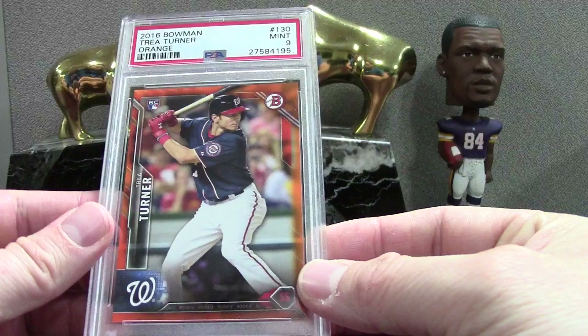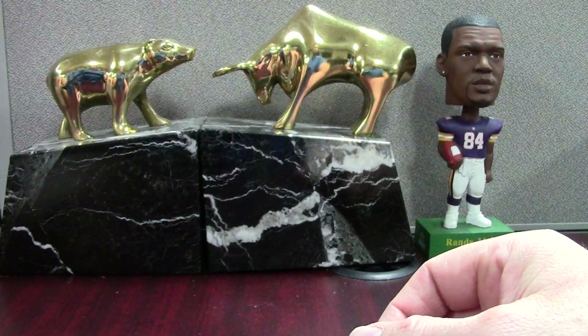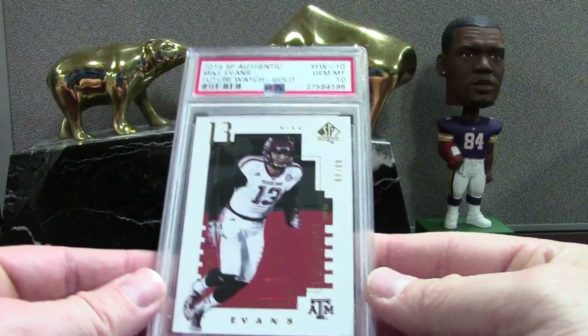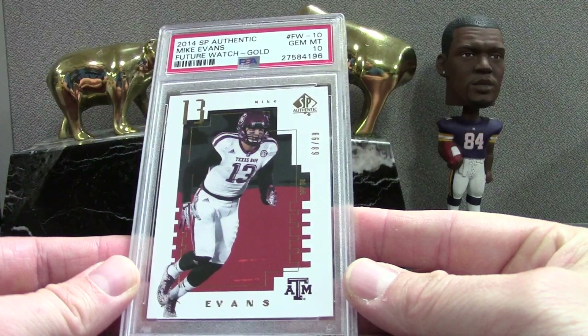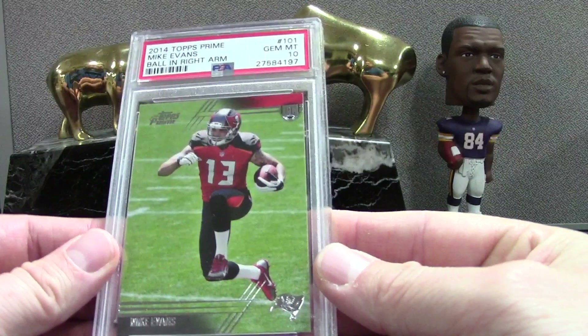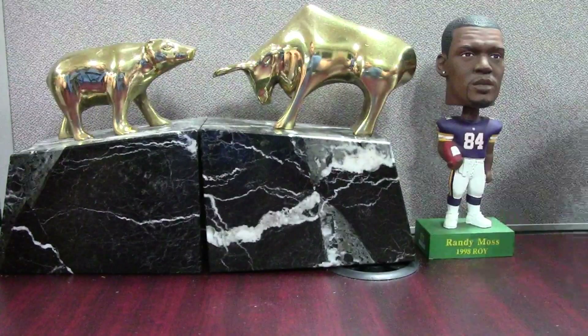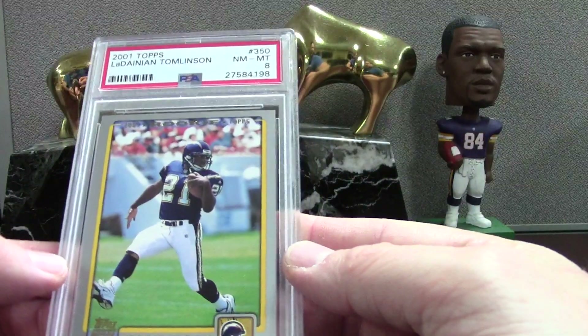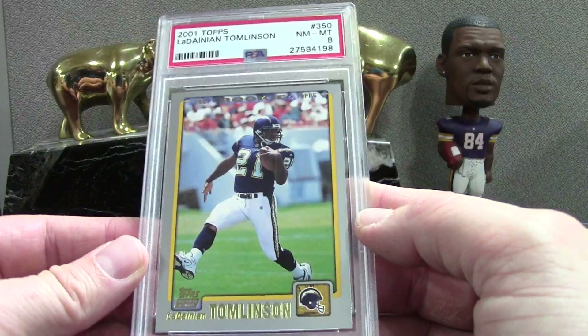Trey Turner '16 Bowman — this is the orange paper, out of 25 — nice Trey Turner, he's a good little player. Mike Evans Future Watch Gold out of 99, PSA 10. We've got the Evans Topps Prime Variation Ball and Right Arm — that's what they call it — PSA 10 on that one. Tomlinson Topps '01 PSA 8 — did a little shabby on that one.